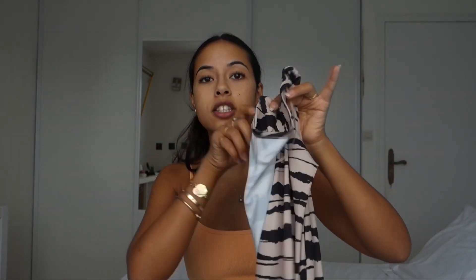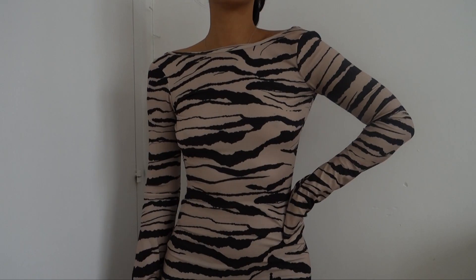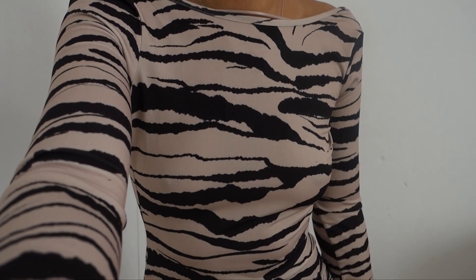Now we're moving on to clothes because I got so many cute things. Starting with a Bershka dress I found on Zalando — it's an open back. I had a gut feeling about it. This is giving you the killer body, giving you shape, long sleeve. The material is super thin so it's definitely an end-of-summer, early-fall type of outfit. I think it's one of my best purchases of the month — and I match the gloves!